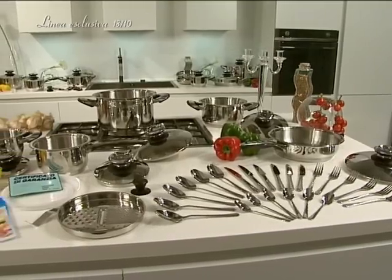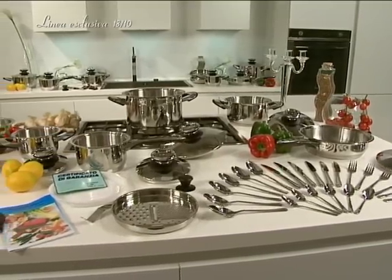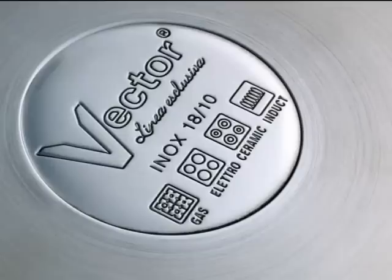Bestseller presents to you this professional set of Inox cookware. This cookware is made of the best quality 1810 stainless steel.